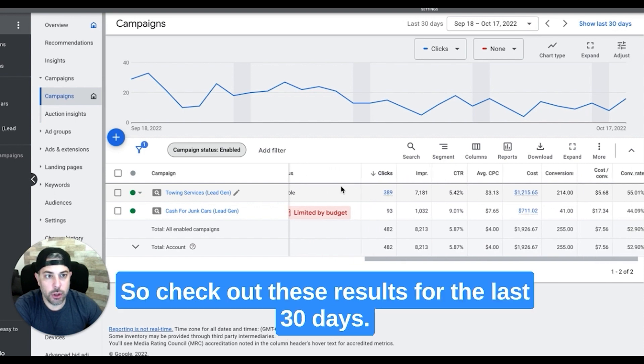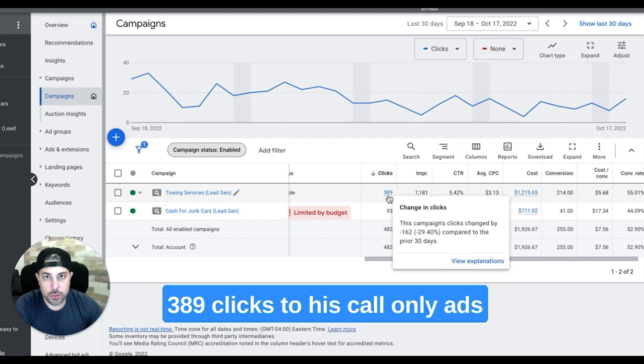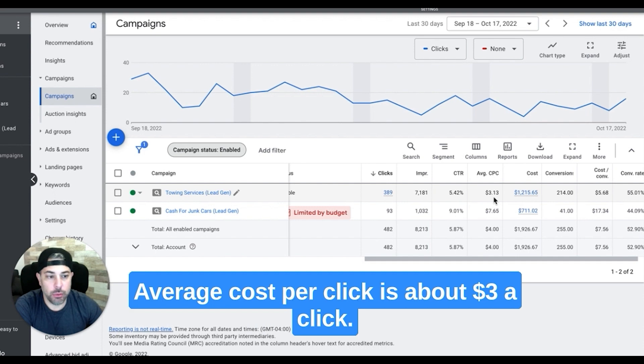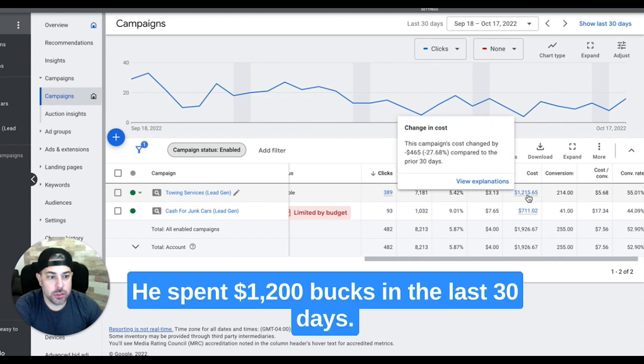Check out these results for the last 30 days — September 18th to October 17th, 2022. 389 clicks to his call only ads, 7,181 impressions, 5.42% click-through rate. Average cost per click is about three bucks. He spent $1,200 in the last 30 days.